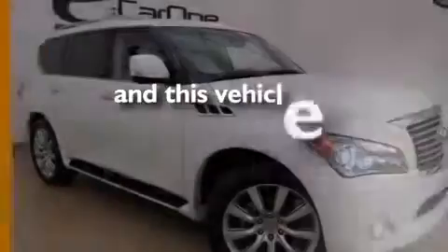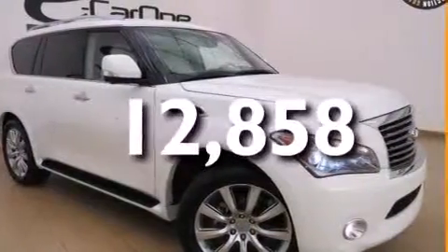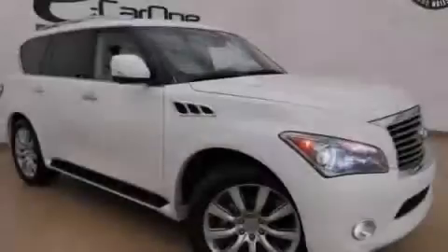And this vehicle has fewer than 13,000 miles on the odometer. Call or visit us right now and arrange your test drive today.